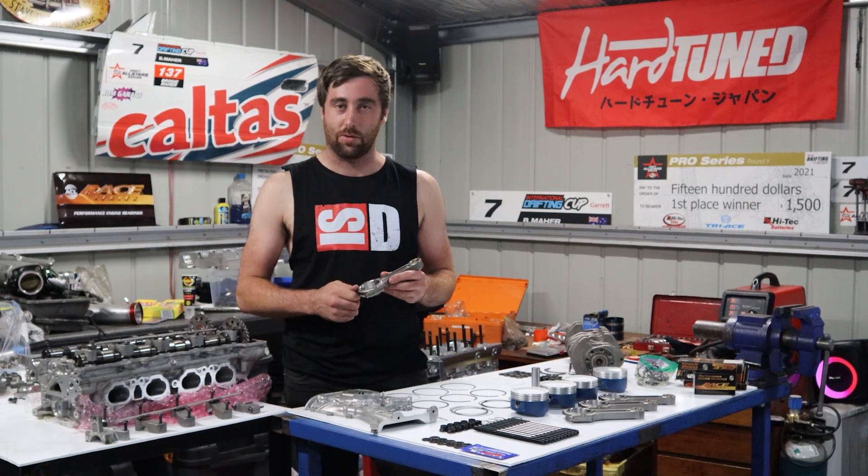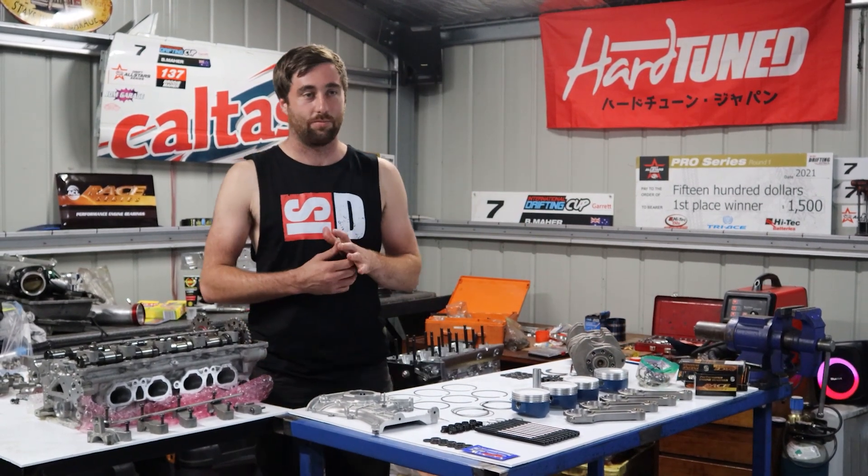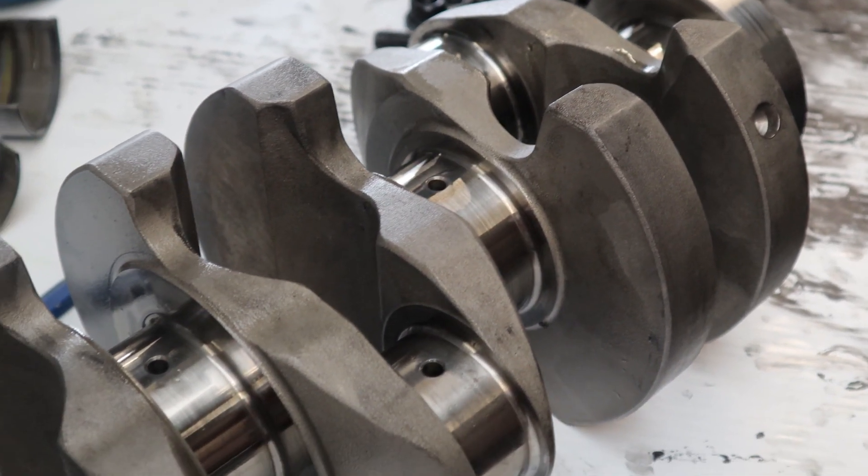We're also running a 92mm billet crank — same crank as in my old engine. It's been ultra-reliable, so we're just going to keep going with it.